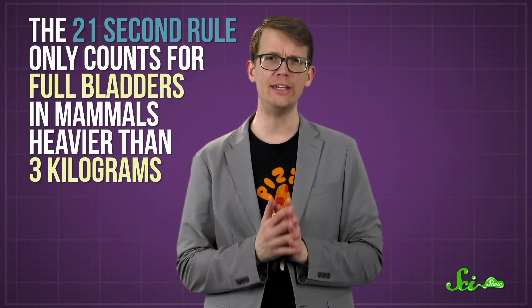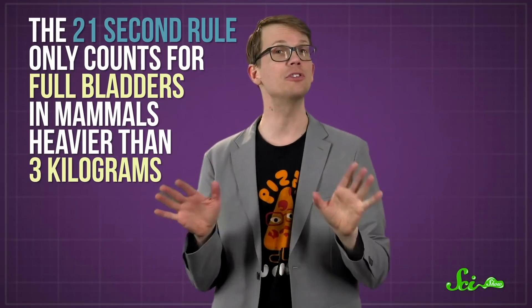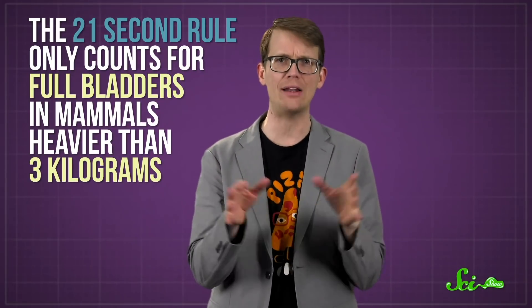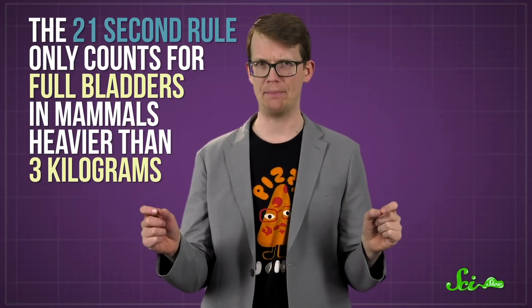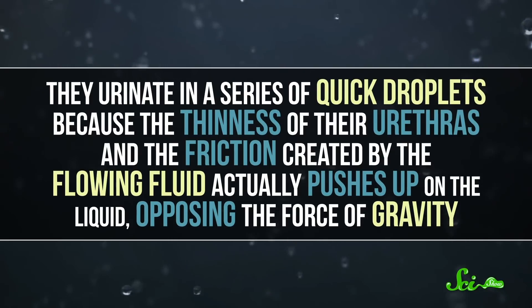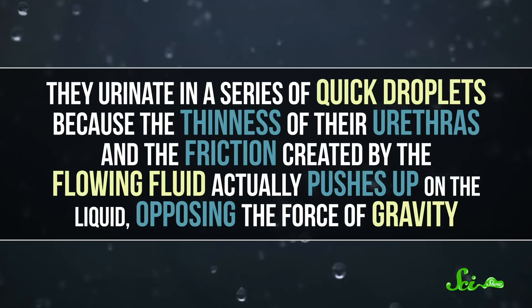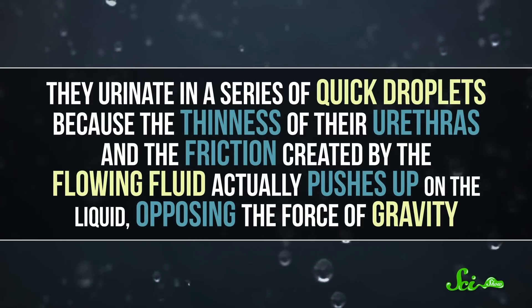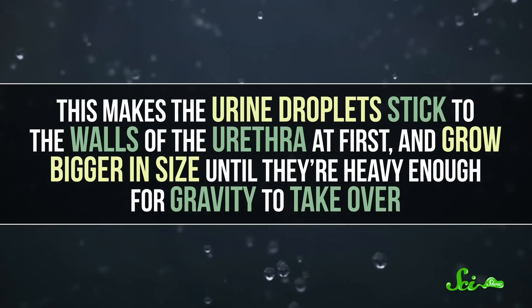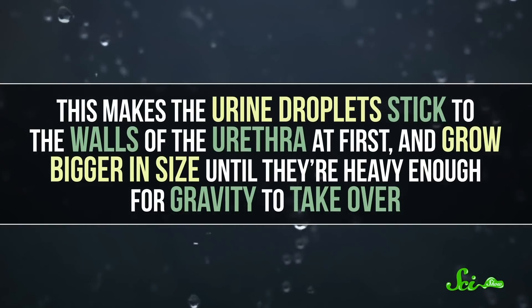There are a few caveats, though. The 21-second rule only counts for full bladders in mammals heavier than 3 kilograms. For smaller animals, like little bats, rats, or mice, something different happens. They urinate in a series of quick droplets, because the thinness of their urethras and the friction created by the flowing fluid actually pushes up on the liquid, opposing the force of gravity. This makes the urine droplets stick to the walls of the urethra at first, and grow bigger until they're heavy enough for gravity to take over — then they fall out quickly, usually in less than a second.